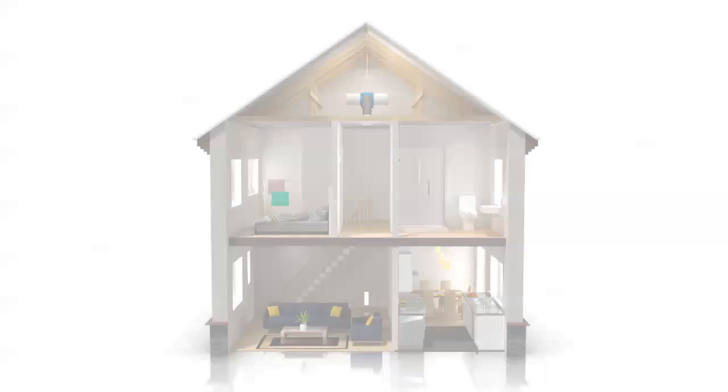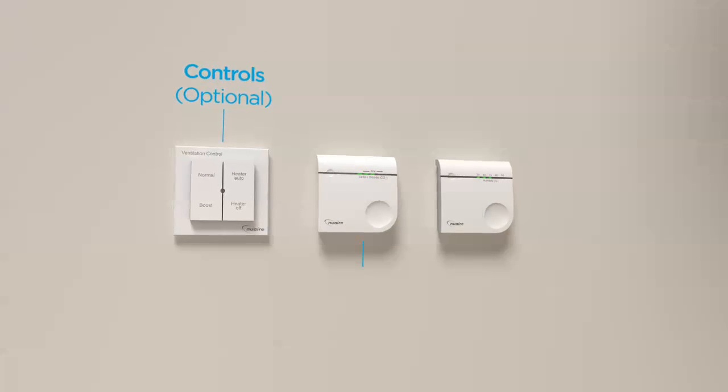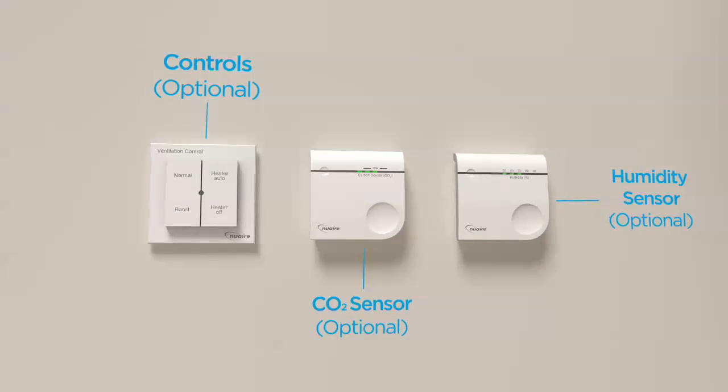DryMaster Eco offers true demand control ventilation. Through optional CO2 and humidity sensors, the fan speed can vary to improve indoor air quality and save energy when the house is unoccupied.